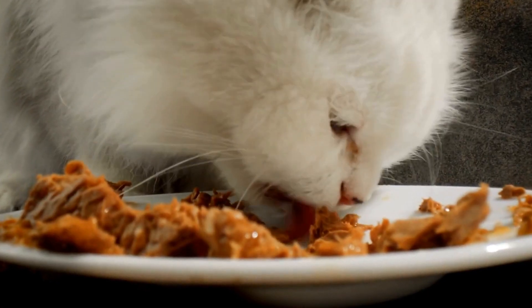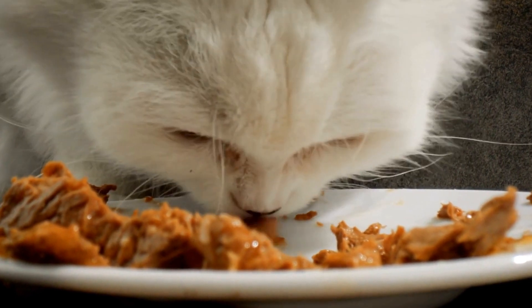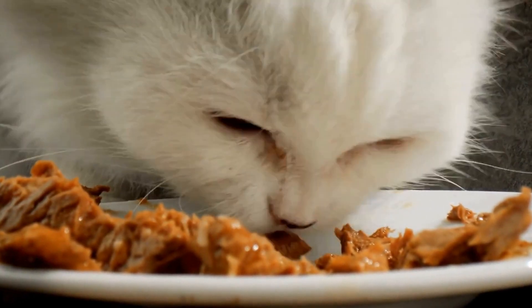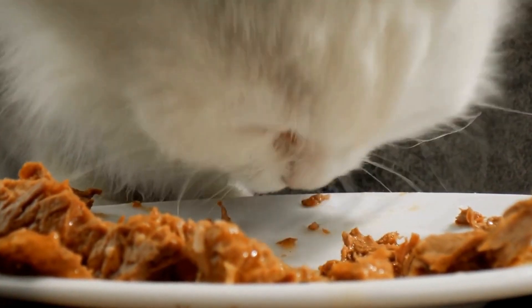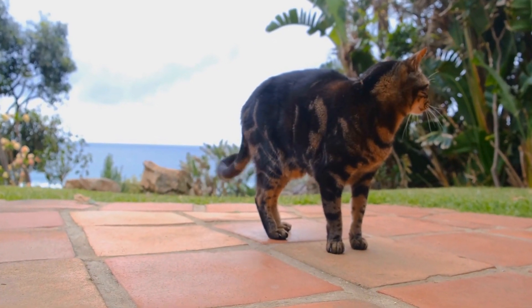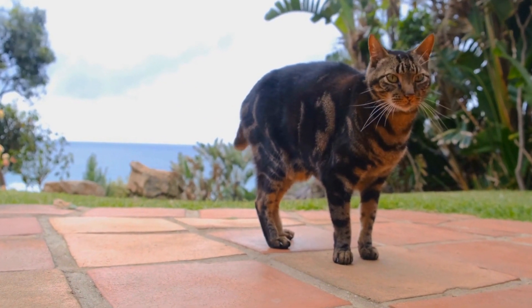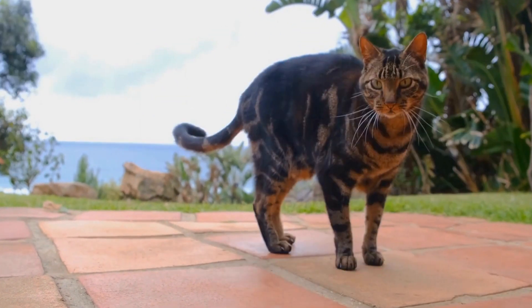Create Interactive Toys. Stimulate your cat's hunting instincts by incorporating interactive toys into the outdoor space. Toys that mimic prey movements, such as feather wands or remote-controlled toys, can keep cats entertained while encouraging them to engage in their natural hunting behaviors.